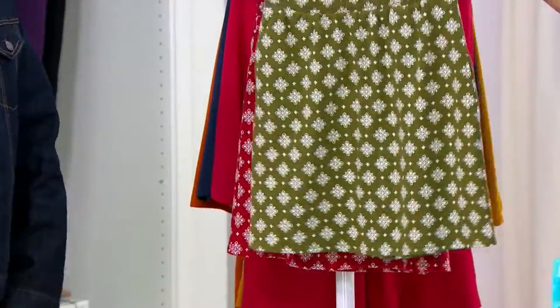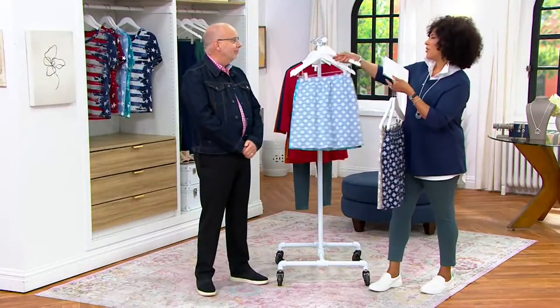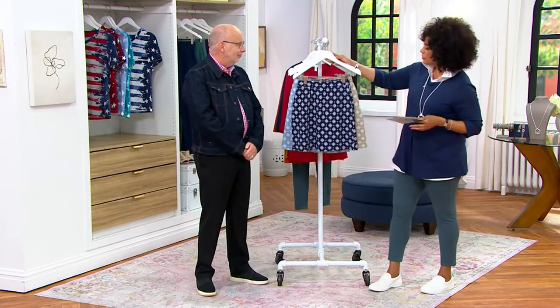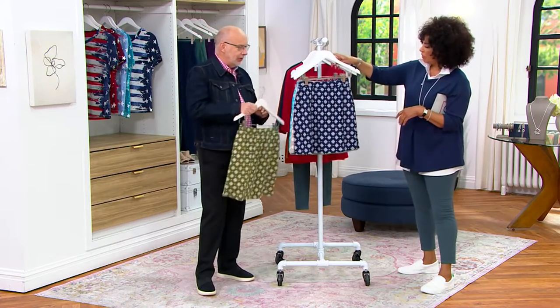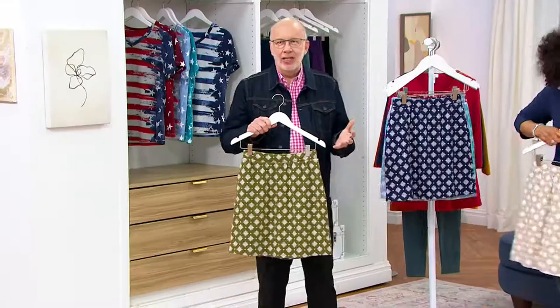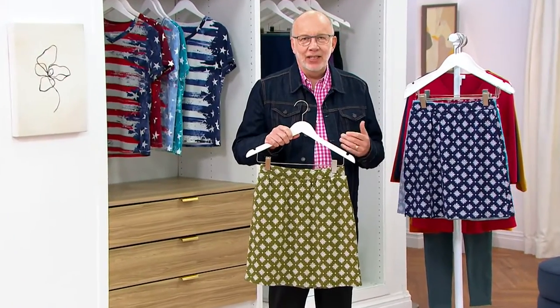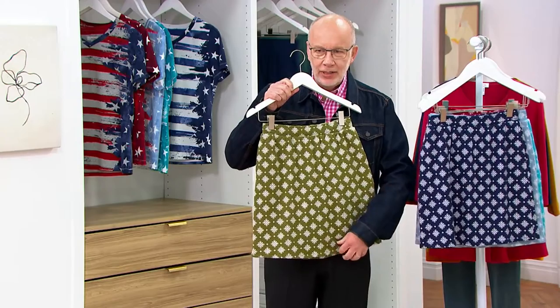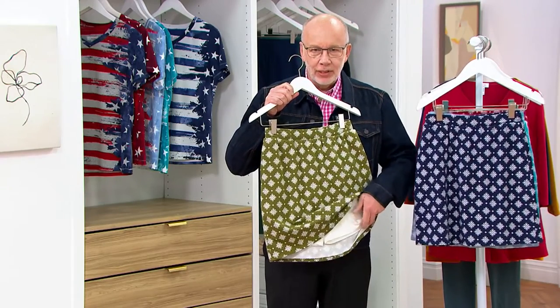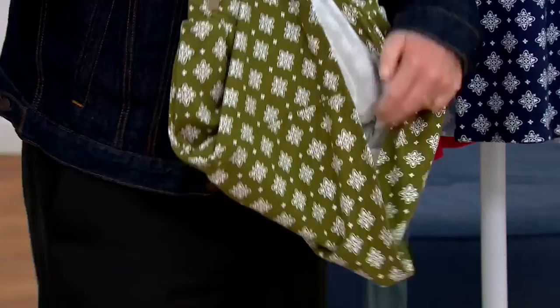I love feminine casuals, so I'm a fan of the skort and this looks great. Skorts are awesome because they give you that perfect marriage of confidence and convenience — the look of femininity with a skirt. Because underneath, if I lift that up, you have that short. See right there?